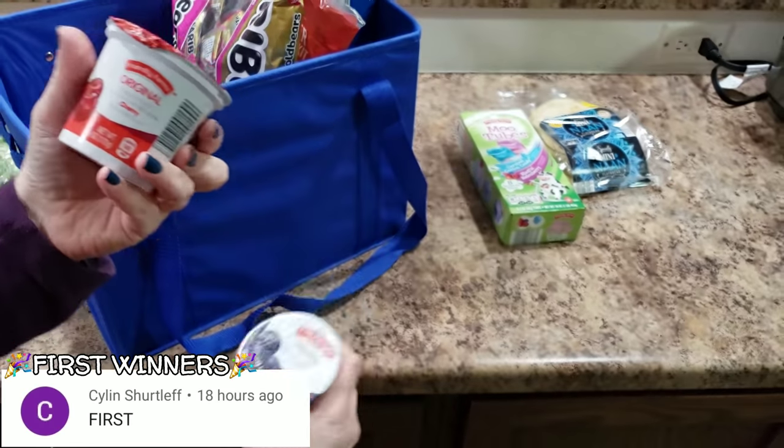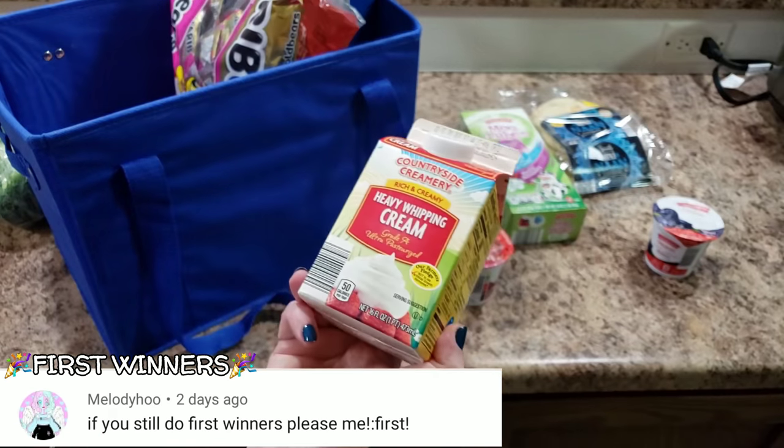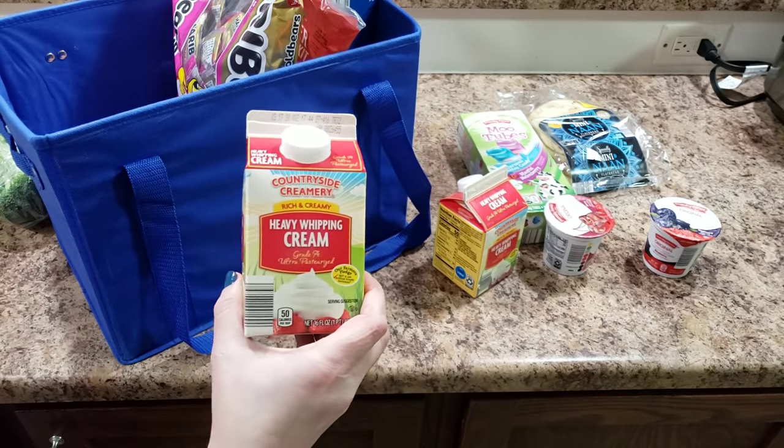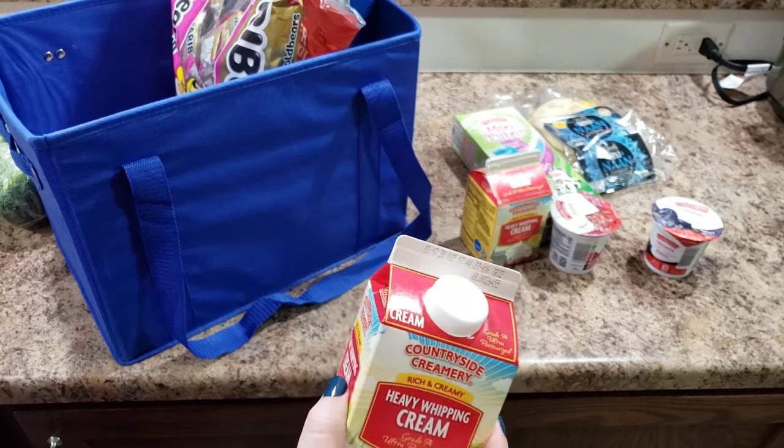Some more yogurt — blueberry, epic flavors, raspberry, cherry, cherry lemon. We got some heavy whipping cream — two of those. I like to keep them in my fridge. They don't expire till March 17th, so we have to finish them before we go on our trip.